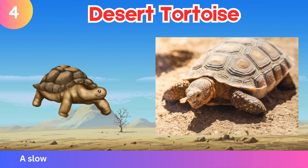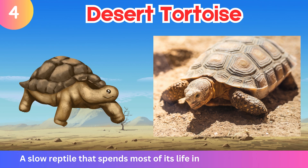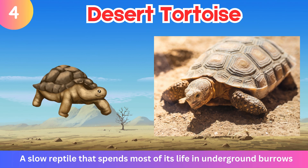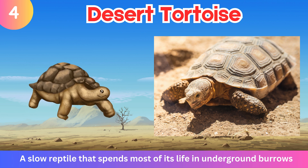Desert Tortoise. A slow reptile that spends most of its life in underground burrows.